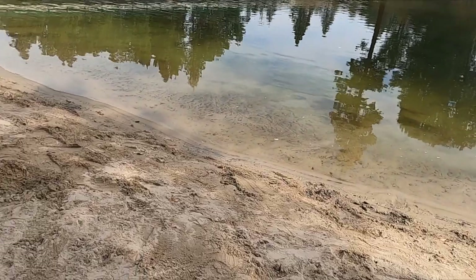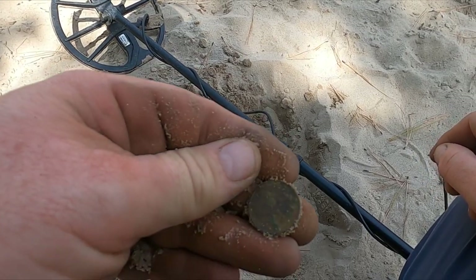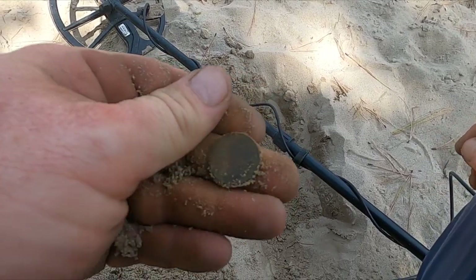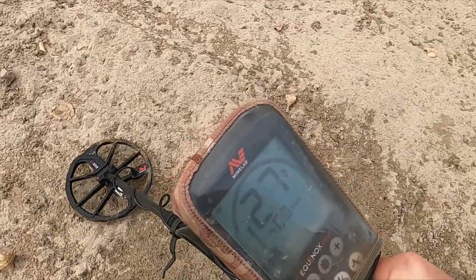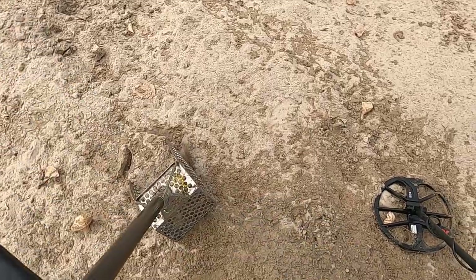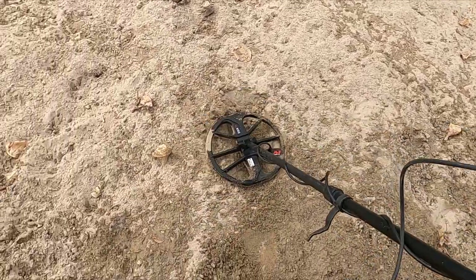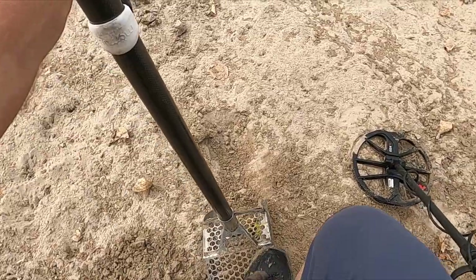Just dug a nickel. I've dug a million pennies, there's a nickel, and a bunch of trash. I got a booming 27-28 signal right here — that could be a dime or a quarter.